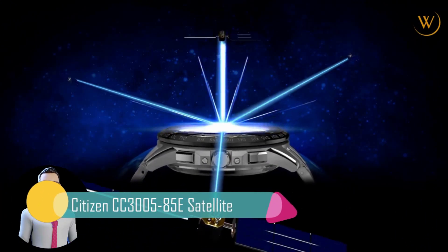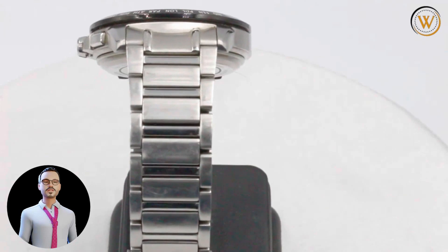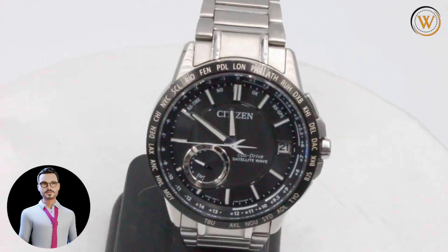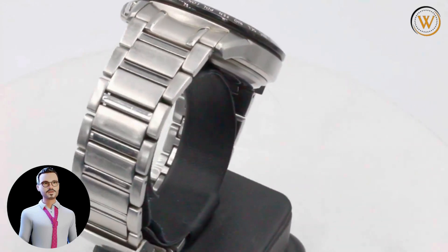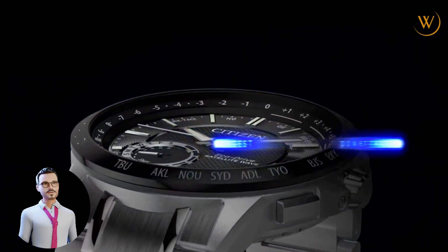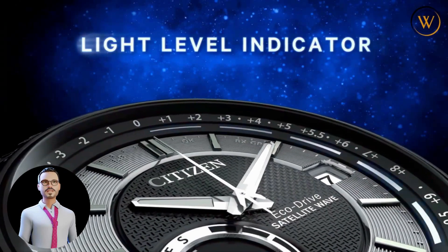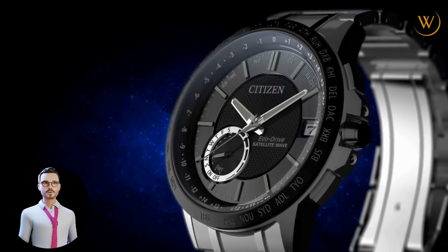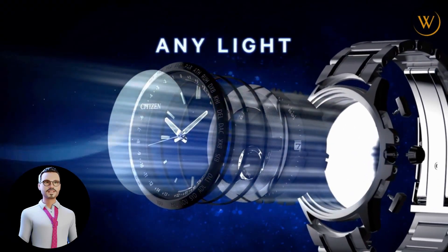Number 2: Citizen CC3000-55E Satellite Wave World Time GPS. This high-tech timepiece features satellite technology and EcoDrive powered by any light source, continuously and sustainably, eliminating the need to replace watch batteries. The watch has a stainless steel two-tone case with a black dial covered by a scratch-resistant sapphire crystal. The case width is 44 millimeters, the lug width is 23 millimeters, and the band length is 225.425 millimeters. It features a satellite GPS timekeeping system with worldwide reception, world time in 27 cities across 40 time zones, perpetual calendar, daylight savings time indicator, power reserve and light-level power indicators, and day and date. The timing signal reception speed from GPS navigation satellites is as quick as three seconds, making it the world's fastest.